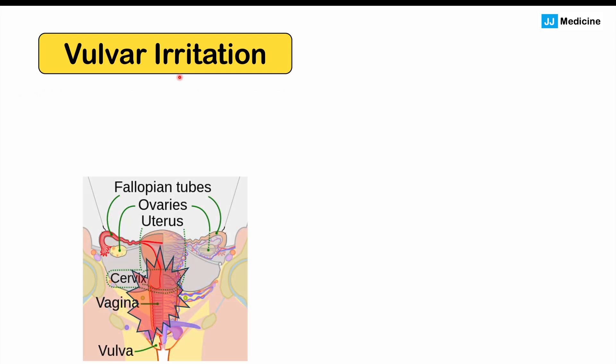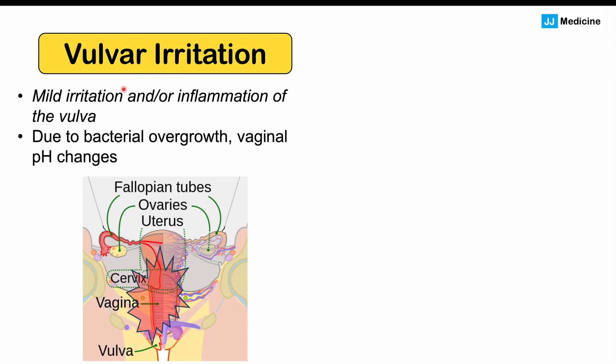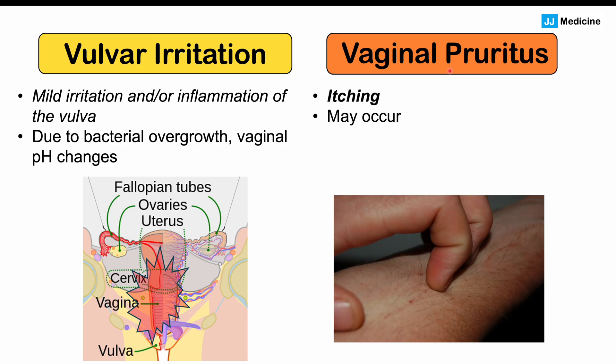We can also have vulvar irritation, where the vulva itself becomes irritated and inflamed due to bacterial overgrowth and vaginal pH changes. Vaginal pruritus — an itching sensation — may also occur in some cases, though not always, also due to irritation and inflammation.